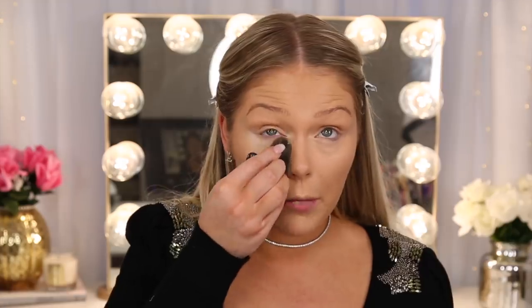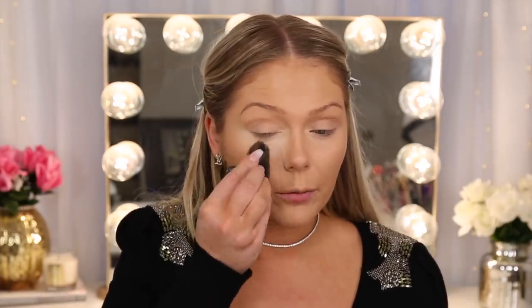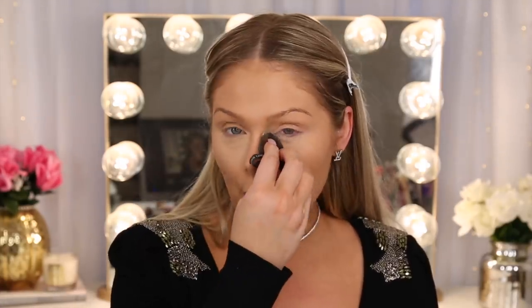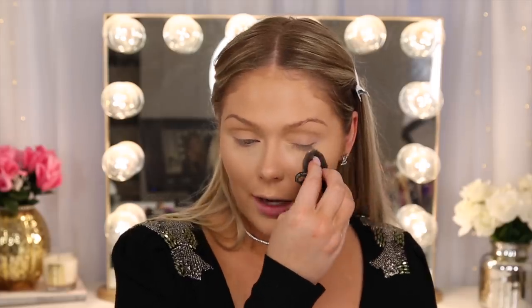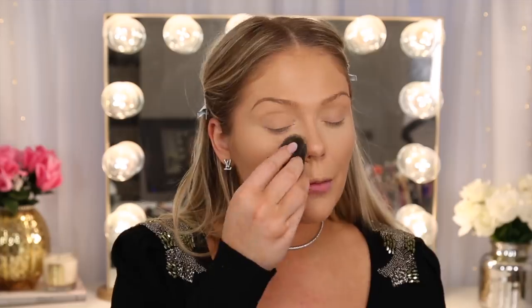I like that both the foundation and the concealer are actually giving me good coverage even though they're glowy. For a long time it was like all glowy products were just super sheer, BB cream sort of coverage. The concealer is about medium coverage — it covered up my under eye bags, so I can't complain. These two together work really nicely. I don't have any new powder, so I'm just going to set my under eyes with some powder using the Blendiful.